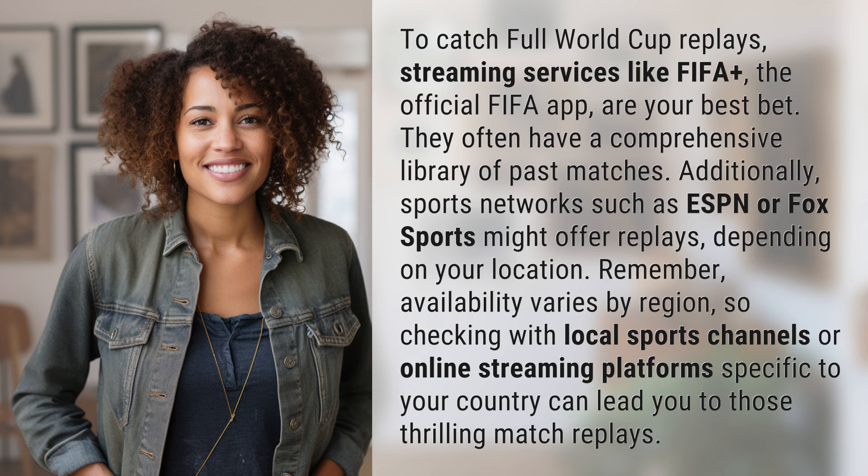Remember, availability varies by region, so checking with local sports channels or online streaming platforms specific to your country can lead you to those thrilling match replays.